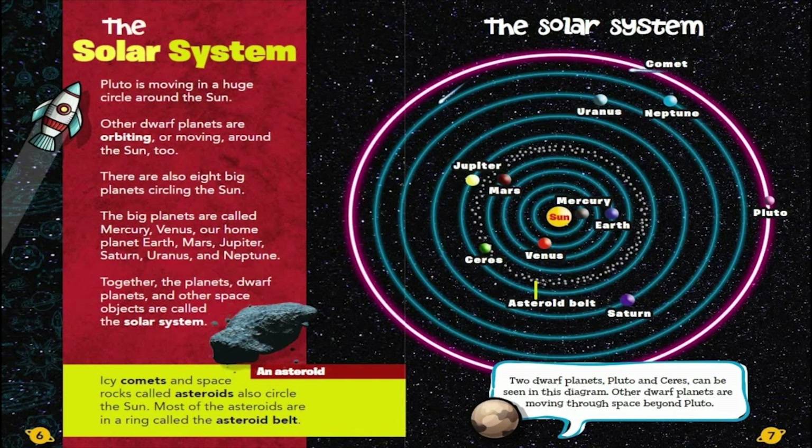The Solar System. Pluto is moving in a huge circle around the Sun. Other dwarf planets are orbiting, or moving around, the Sun too. There are also eight big planets circling the Sun. The big planets are called Mercury, Venus, our home planet Earth, Mars, Jupiter, Saturn, Uranus, and Neptune.